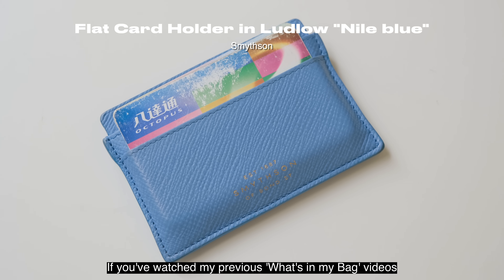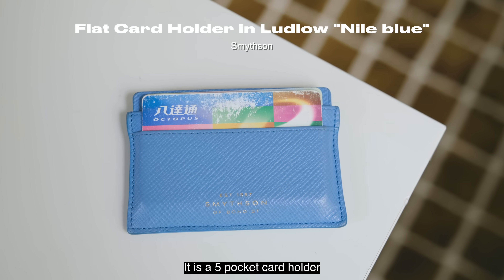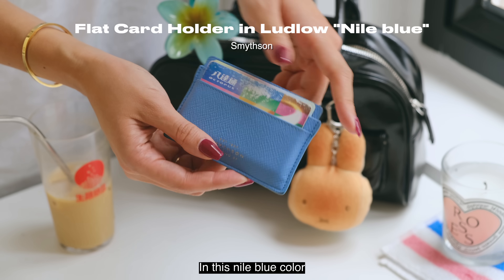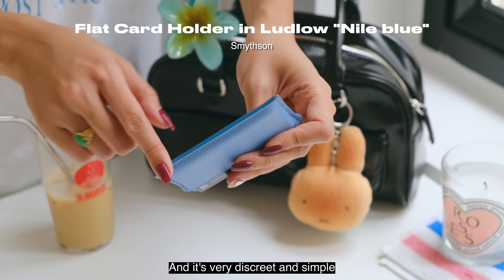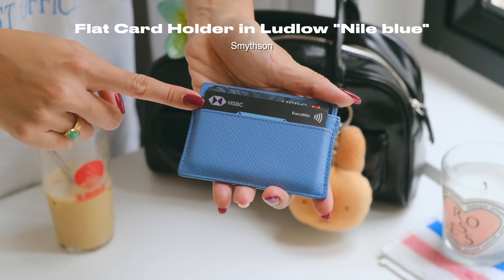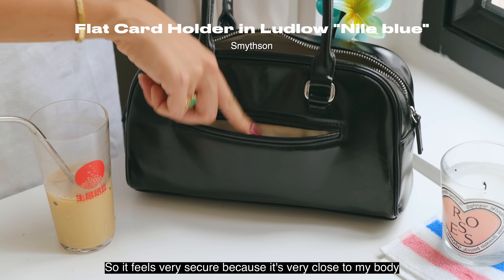If you've watched my previous what's in my bag videos you've probably seen this card holder before. This is by Smythson — it is a five-pocket card holder in this Nile blue color. I like it because it slides easily into my jean pocket and it's very discreet: simple but a pop of color. It also fits into the side pocket in my Stand Oil bag so it feels very secure because it's very close to my body.